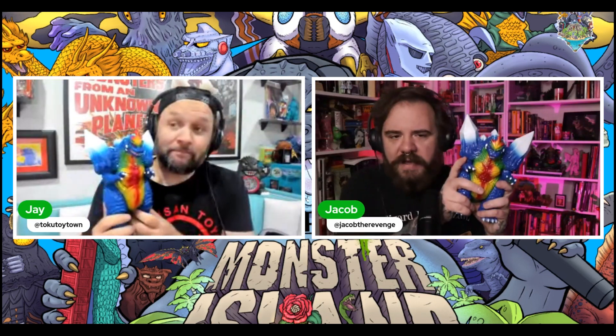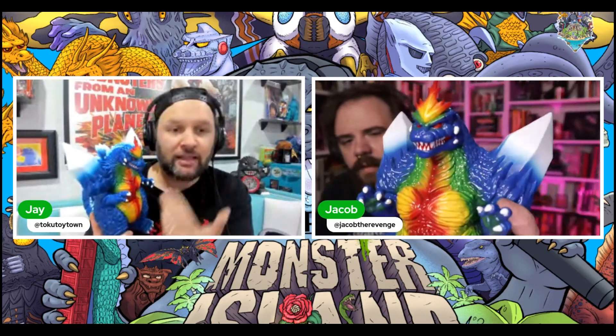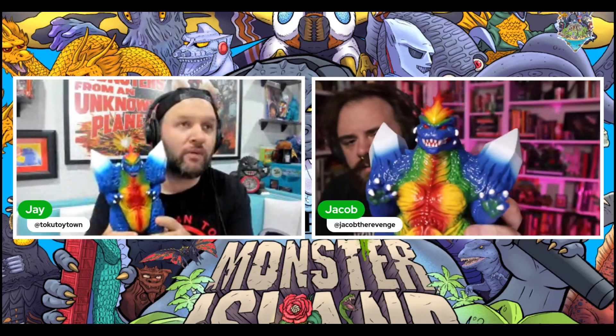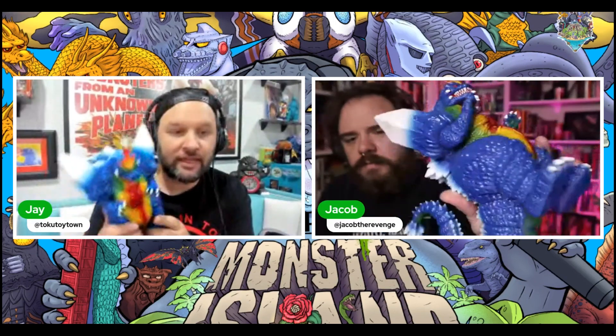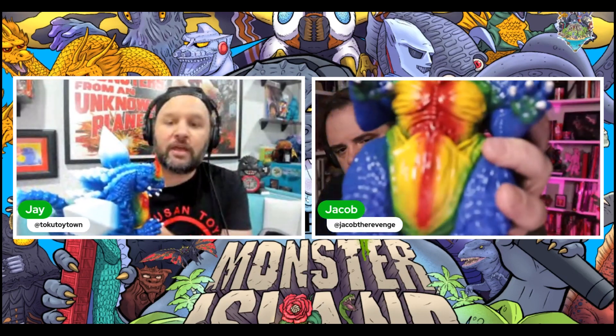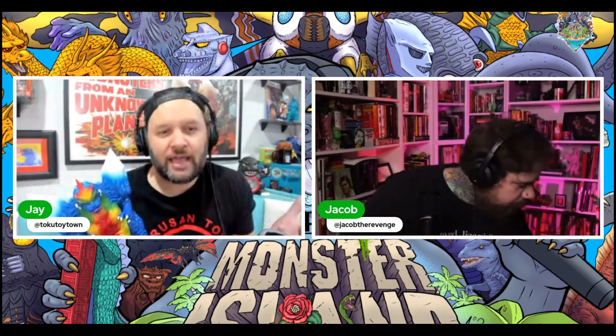Jay, what do you think of this — is this the only Space Godzilla you have? Yes, I'm doing one color variant per Mondo release, and this was the one I was going to do for Space Godzilla no matter what, because I love the original Trendmasters colorway — it's based off the Noriyoshi poster. I've been critical early on of Mondo about the Godzilla '84 and how it didn't capture the vibe of sofubi.